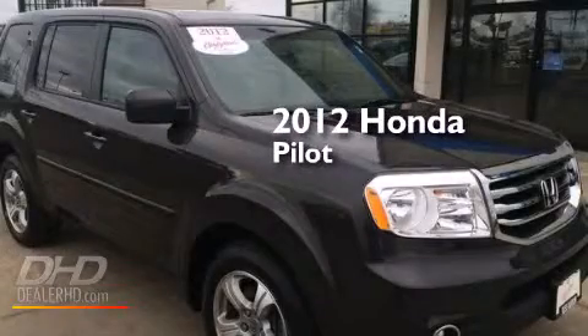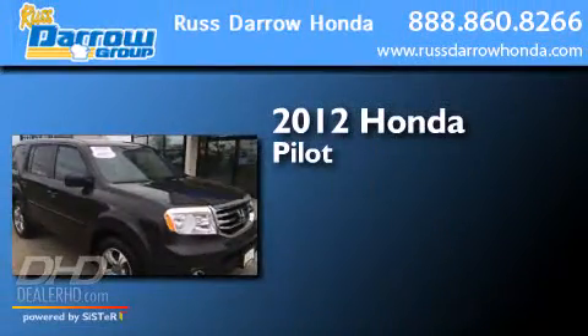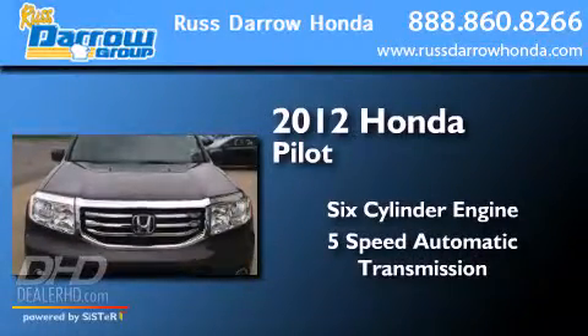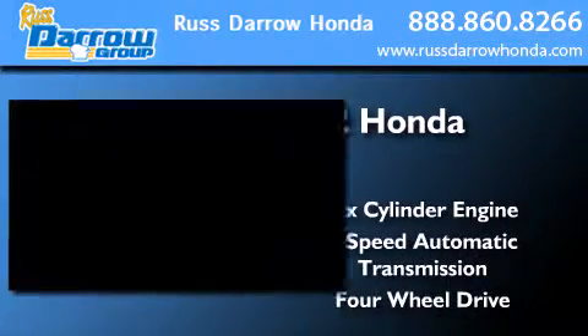This is a 2012 Honda Pilot. It features a six-cylinder engine, a five-speed automatic transmission, and the added capability of four-wheel drive.